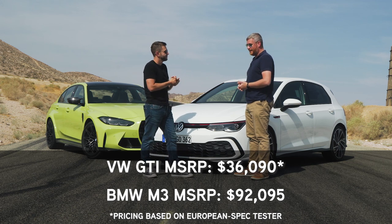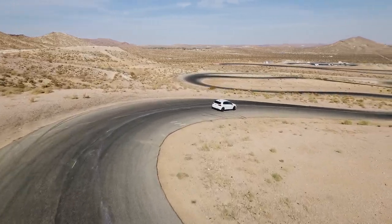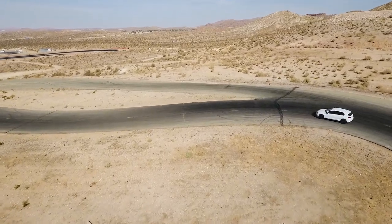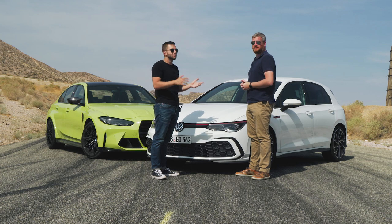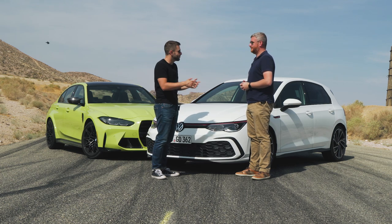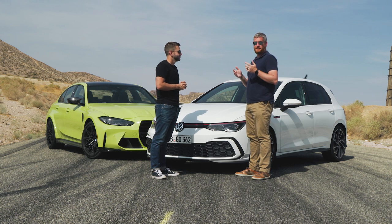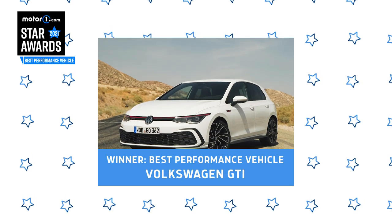It really is telling. It comes down to that accessibility, the ultra-reasonable price tag, and the fact that this is a car that creates the driving enthusiasts who buy that BMW one day. For those wondering, we'll drive the Golf R variant next year — you will see this car's big brother in Motor One Star Awards 2022. But for now, the Volkswagen GTI is our best performance car.